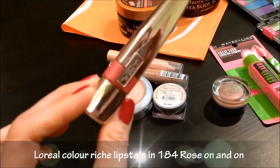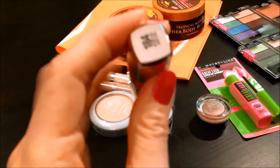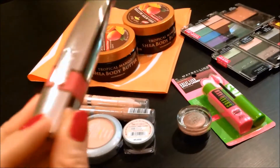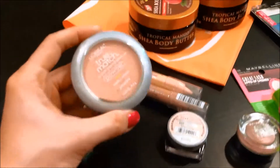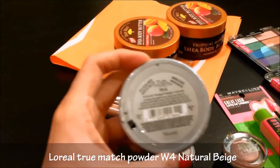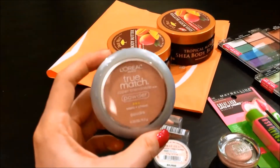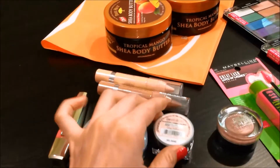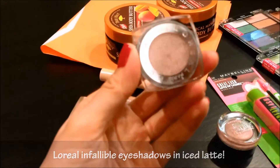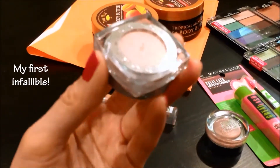I got one of their L'Oreal lip stain things, which I've seen a lot of reviews on YouTube. I got it in Rose On and On — such a pretty lip color, very Valentine's Day-ish. Then I picked up a powder foundation in W4 Natural Beige. I like their powder foundations because you can perfectly match your skin tone. And I got one of their Infallible eyeshadows for the first time, in Iced Latte — a lot of people rave about it on YouTube, great for the lid, similar to Sin from the Naked palette.